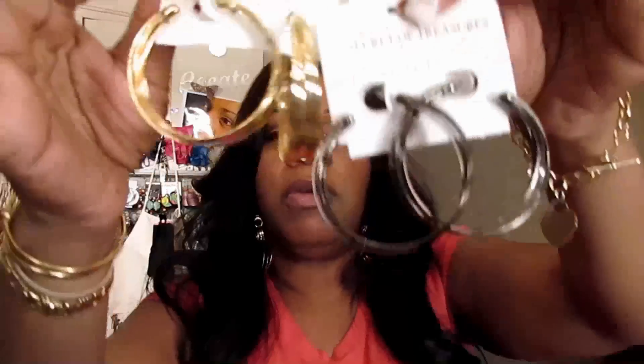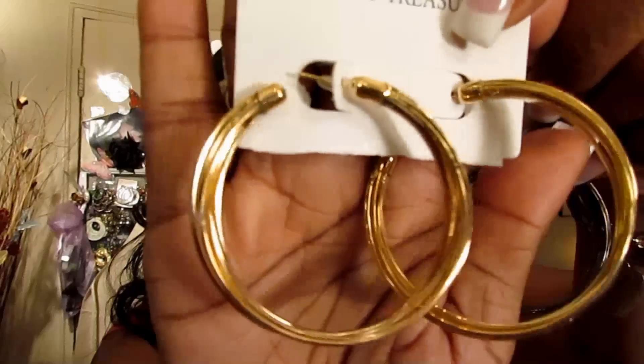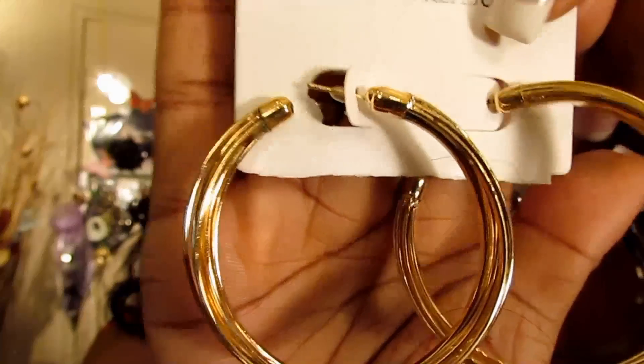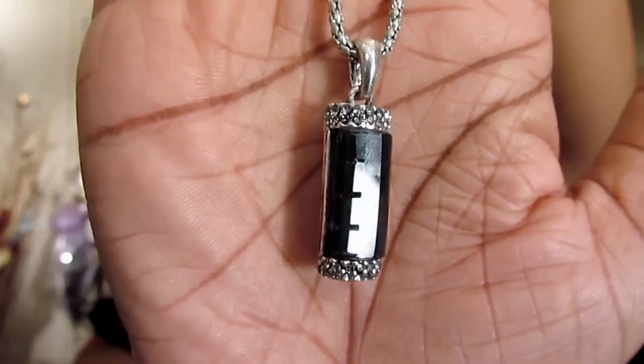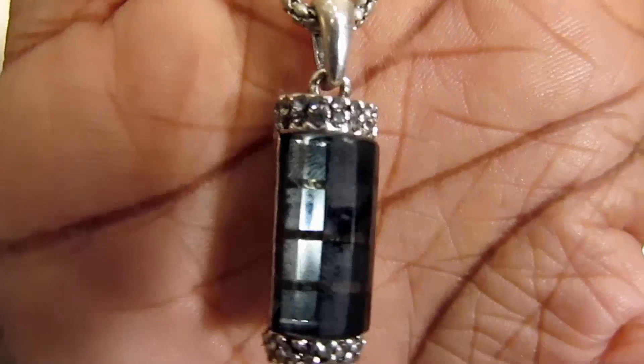I found the same earring but bought it in two different colors — kind of like the pewter color and then the gold. As you can see, I had a lot of fun buying things. And this necklace I thought was really, really cute. It has a little crystal at the bottom — hoping you can see the detail in it, a little bit of bling.